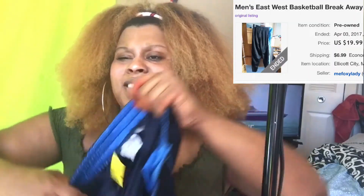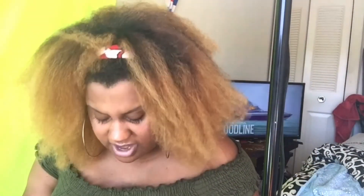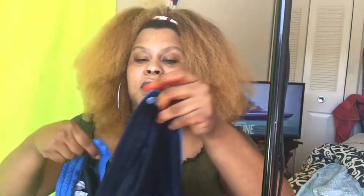Next are these button-ups — no real designer, they're called East West. Never heard of them. Extra large. Guess how much they were — $3.99, half off. So let's say $2 for some button-up pants. Who's gonna be lit this fall? Me, honey.